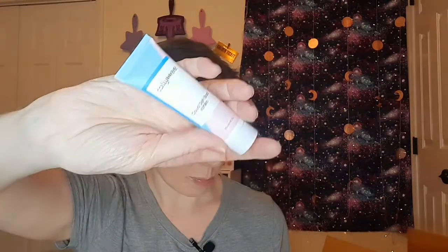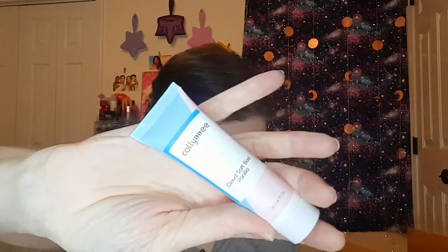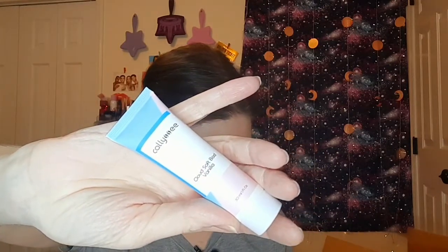Next we have a Kelly C Cloud Soft Body lotion in vanilla — it's a deluxe sample, the full size is $16. It's a body lotion that smells like vanilla. I tried to smell it through the package and it does sort of smell like vanilla, kind of like a baby powder vanilla. It has a nice little safety seal on it, which is always nice. It's a good little thing to have in here.